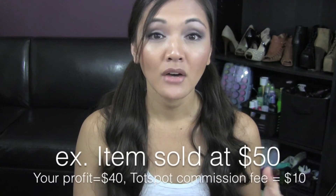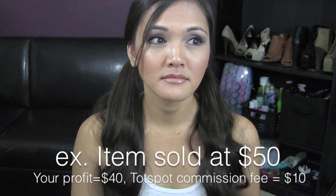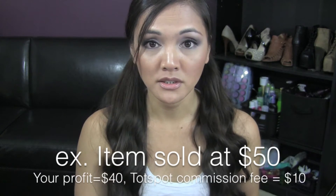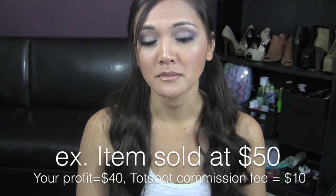As a seller, you get 80% of what your item is sold for. So say you're selling a $50 item — you will only get $40 of that, and TotSpot will take the $10, which is the 20% off the top from that item.